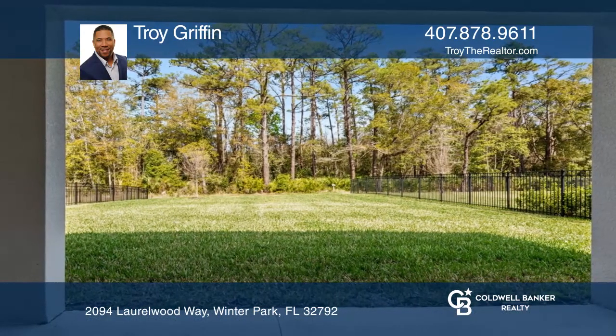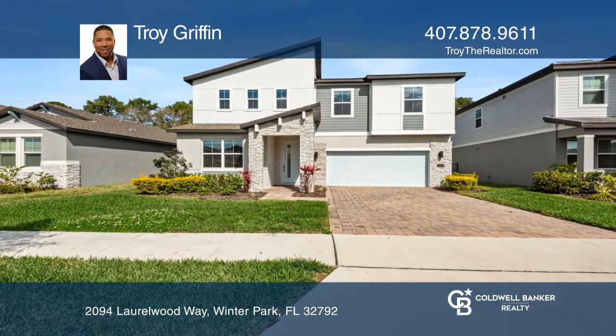Think this is the perfect home for your family? Check it out today by calling Troy Griffin.